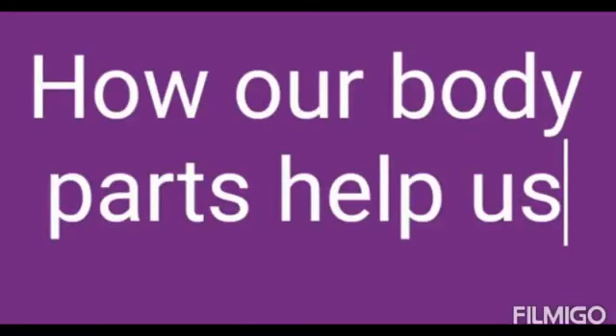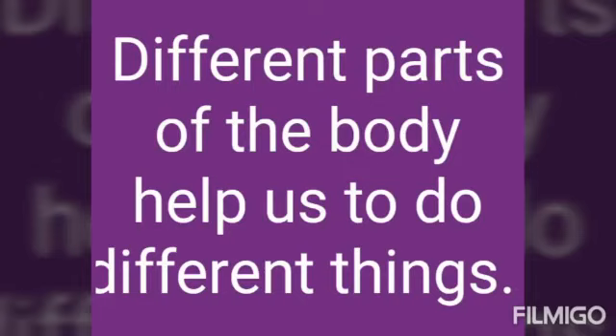Hello kids, how are you? Are you fine? Okay. Today, we are going to see about how our body parts help us. Different parts of the body help us to do different things.